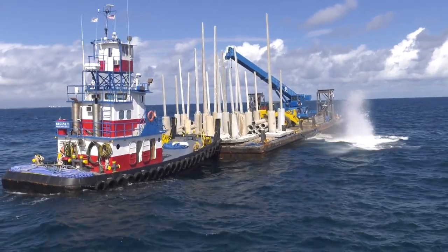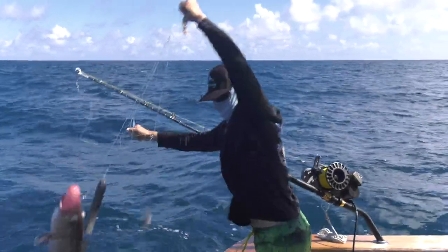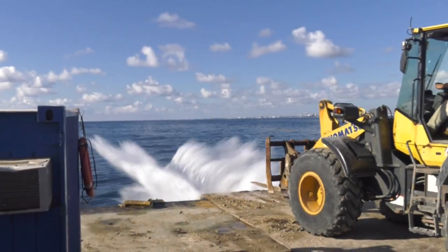Two reef darts sites have been established offshore of Palm Beach County — one in 500 feet, designed to help rebuild overfished species of deepwater grouper and snapper, and the other in 105 feet.